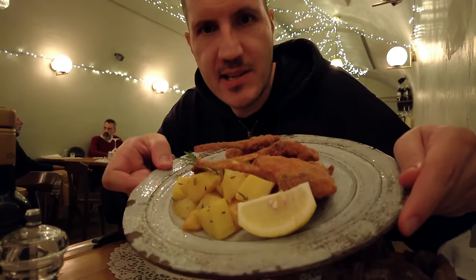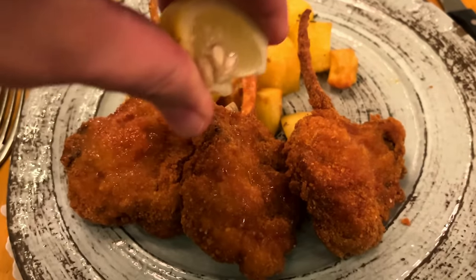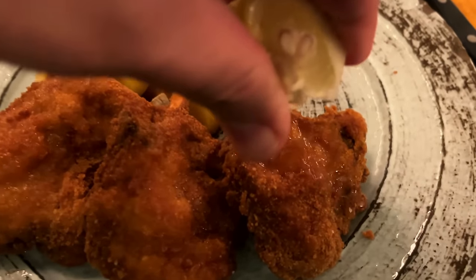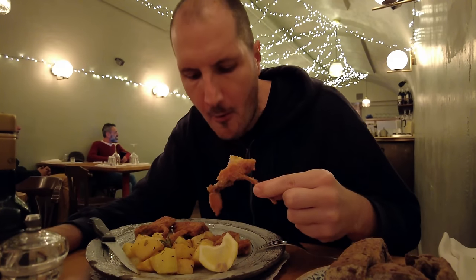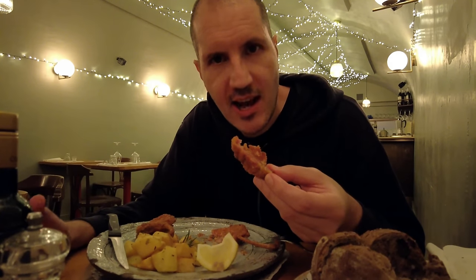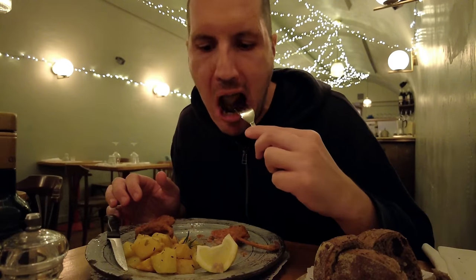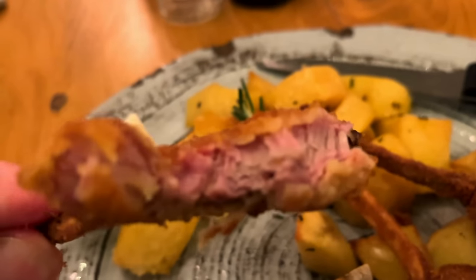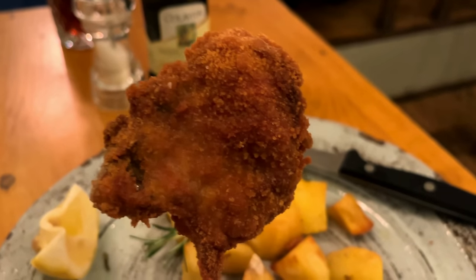This dish speaks for itself. Crispy looking cotolette di agnello, or lamb cutlets, with some roast potatoes. I'm going to add some lemon and this already looks like a feast. This lamb chop started to fall apart — how tender it is! This just shows you that Italian food is not only about pasta or pizza. These lamb chops are a next level dish. Excellent addition to these lamb chops. Just look at the color of this meat — perfectly cooked lamb.